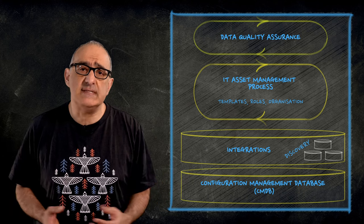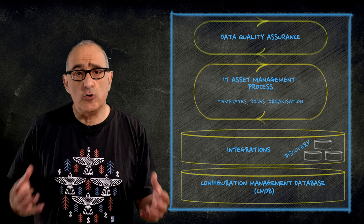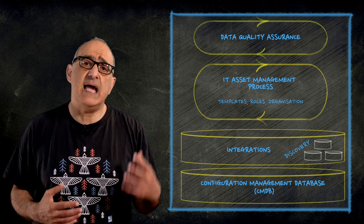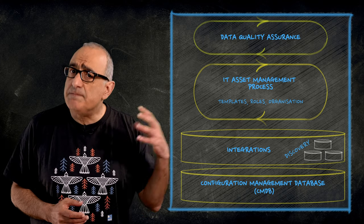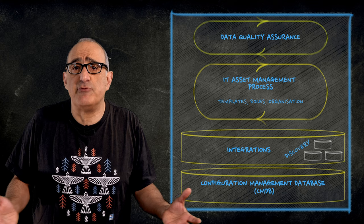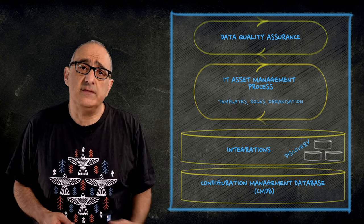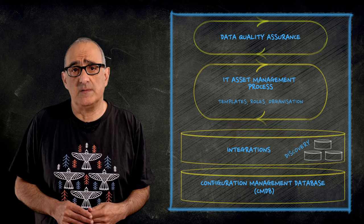Once these questions are answered, we provided a full-stack managed service package incorporating critical capabilities to rapidly mature the asset management process. This package includes asset management best practice templates, methodologies, products, and data quality assurance measures to support infosec outcomes.